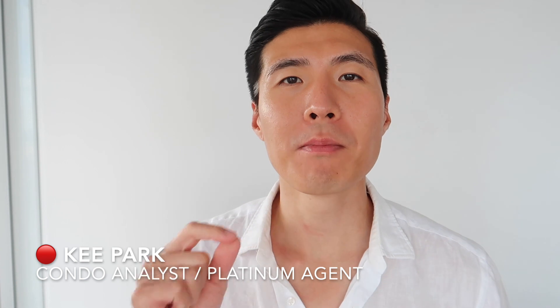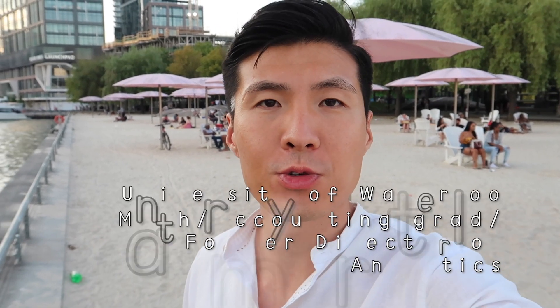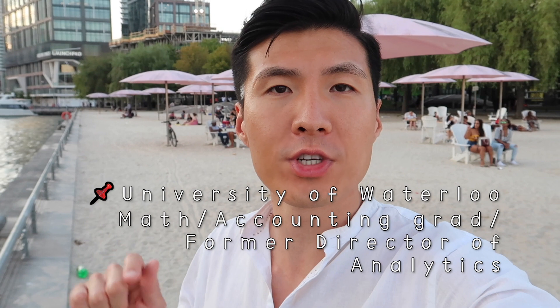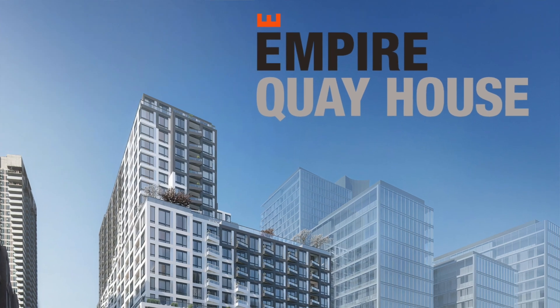Hey, what's up guys? My name is Key Park. I'm a pre-construction condo platinum agent specializing in doing analytics for condominiums. I am here at Sugar Beach today to introduce you to the newest Empire Community's condo launch called Empire Quay House — spelled Q-U-A-Y but pronounced 'Key House,' just like my name. Let's go over there to the site and check out where it's located.